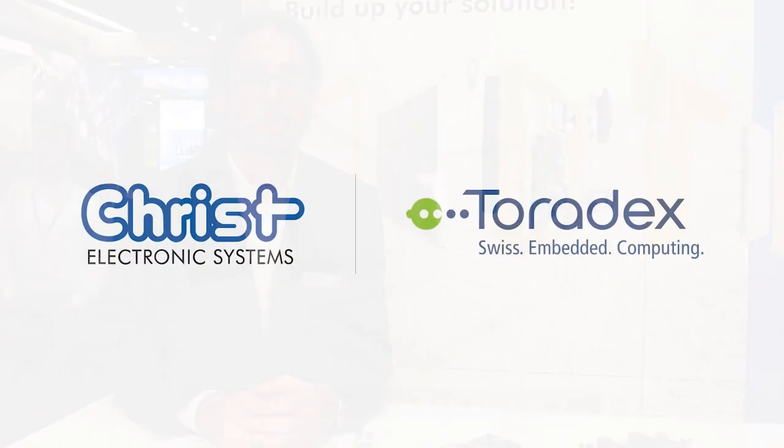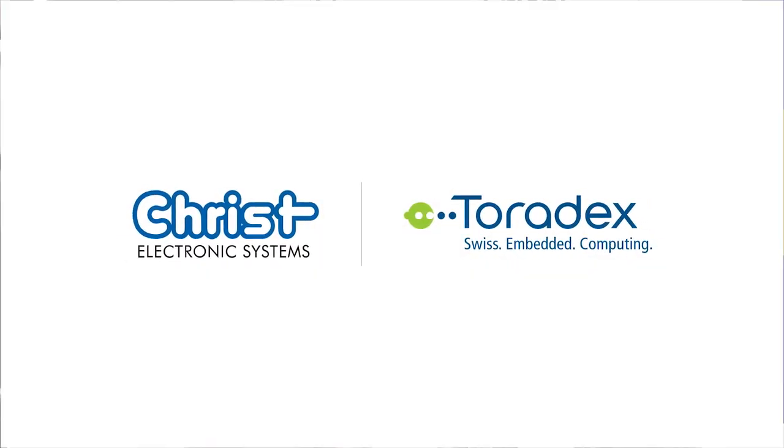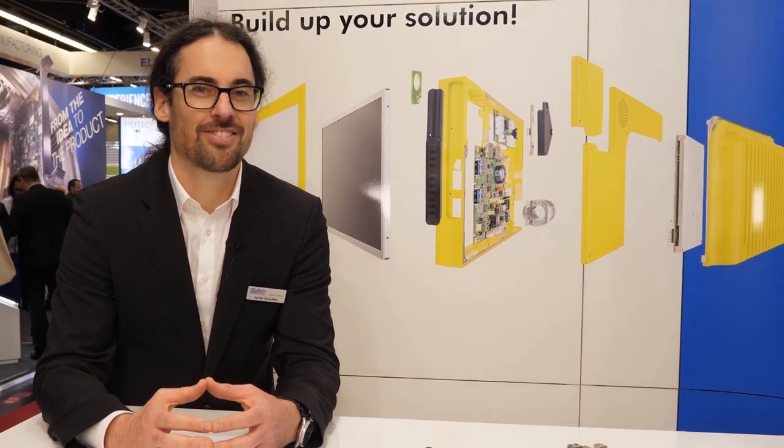We are very happy to be Toradex's partner. I'm 100% sure we'll keep on growing with our partner Toradex. Thank you for your time and have a nice day, bye bye.